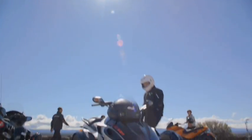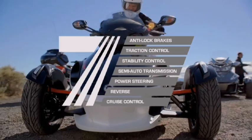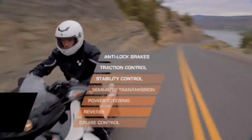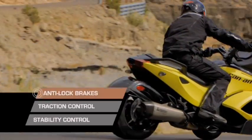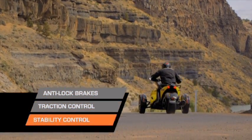Every Can-Am Spyder is equipped with seven automotive technologies that ensure a confident yet exhilarating ride. At the core of these technologies is the vehicle stability system with anti-lock brakes, traction control, and stability control, developed in partnership with Bosch. Here's how it works.